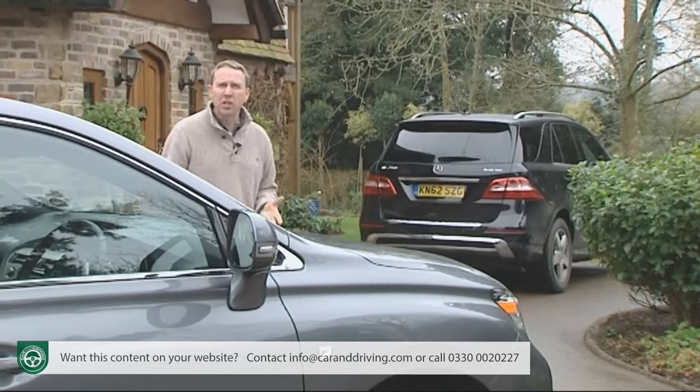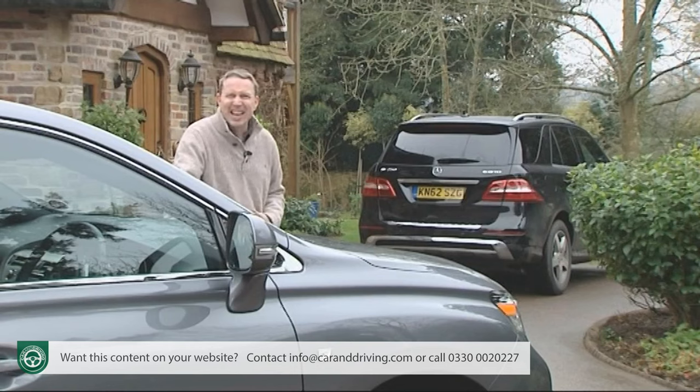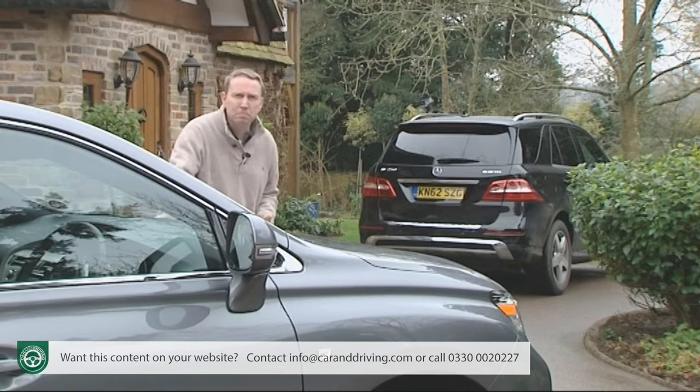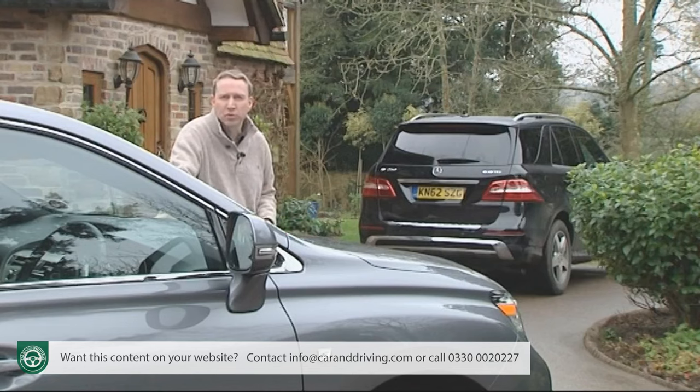The other obvious luxury SUV diesel rival in this segment — BMW's X5 xDrive30d — though it can match this Lexus's pace, can get nowhere near its running cost figures. That comment also applies to other potential contenders like the Porsche Cayenne diesel and 245PS 3.0-litre TDI versions of the Volkswagen Touareg and Audi Q7.